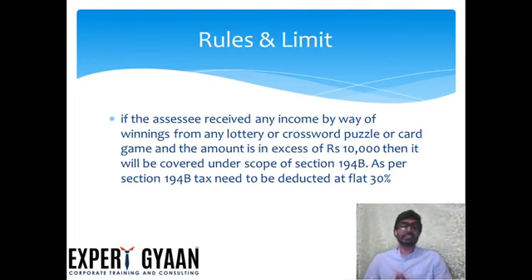TDS is deducted at a flat rate of 30%. For example, if a lottery amount exceeds Rs. 10,000, then 30% TDS needs to be deducted on that payment.